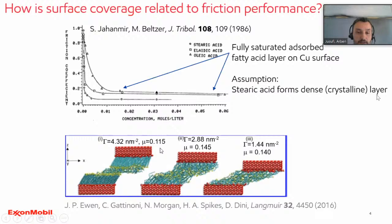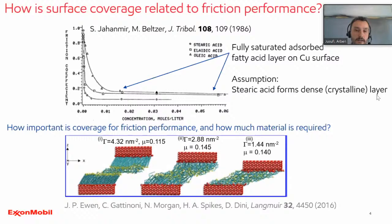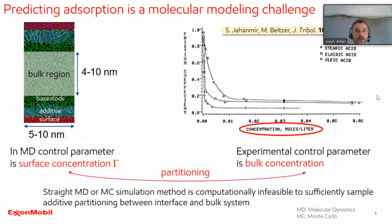In order to answer this question through a modeling approach, the challenge is that in atomistic simulations you need to link the bulk concentration — which is the control parameter in experiments — to the surface concentration, which is typically the control parameter in molecular dynamic simulations. The link between those two is the partitioning. If the additive is highly surface active, as soon as you add molecules they get readily adsorbed. To get the true thermodynamic equilibrium, you need to observe adsorption and desorption processes and have a sufficiently high bulk region, which means large system sizes and very long simulation times.